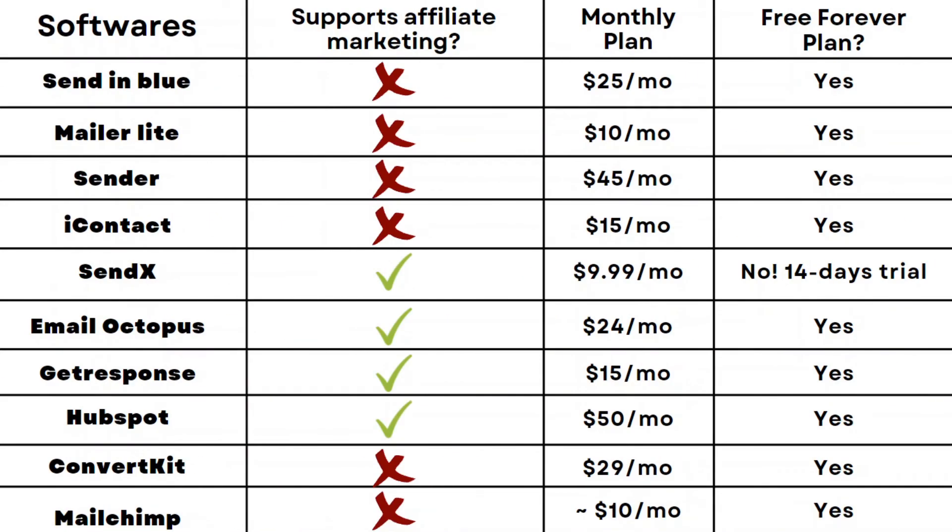In the past I have used MailerLite, ConvertKit, and MailChimp at the very start of my affiliate marketing journey. But the thing is, I got my accounts banned — in each of these email marketing softwares I had two or three accounts banned. And now it's time to reveal the best email marketing software for affiliate marketing.